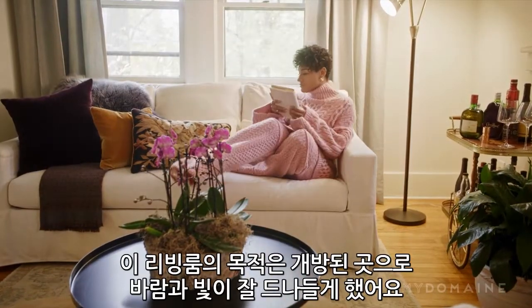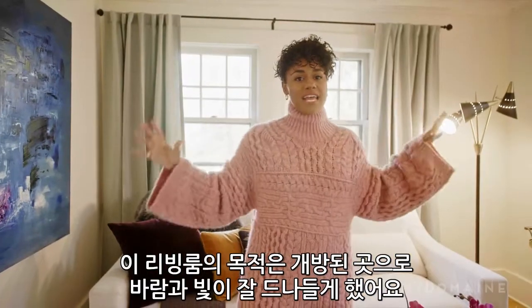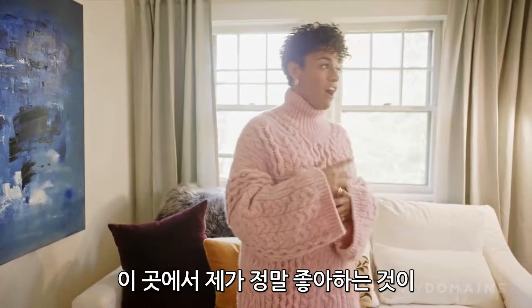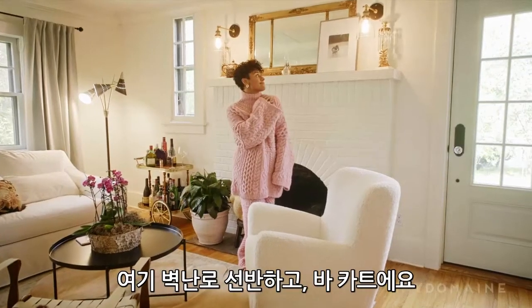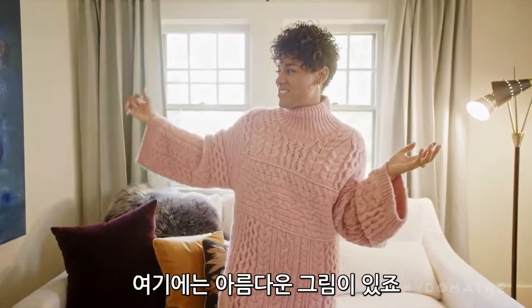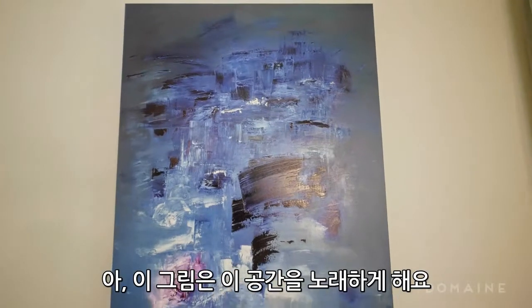So the whole goal with this living room was to keep it open and airy and light, but filled with beautiful pops of color to encourage creativity and conversation. Some of my favorite things in this living room — obviously this here mantle, the bar cart, this here beautiful painting. It just made this room sing.